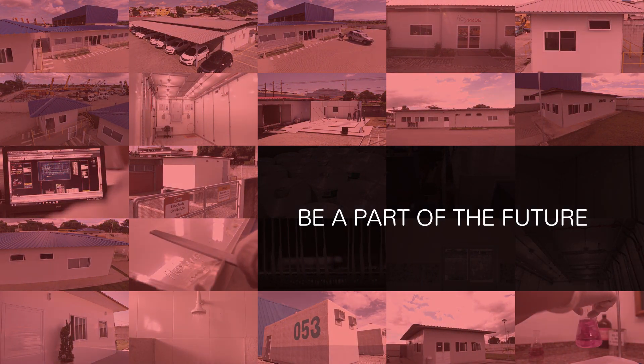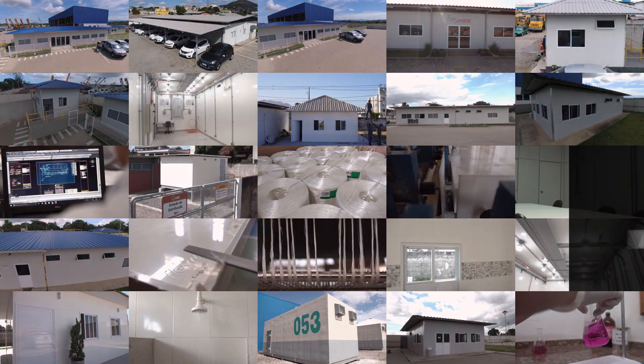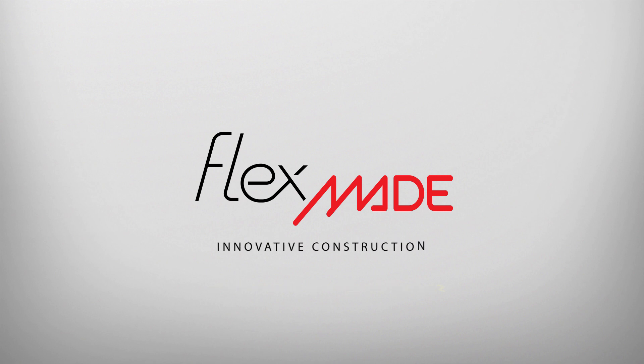Be part of the future. Meet Flexmade — Flexmade innovative constructions.